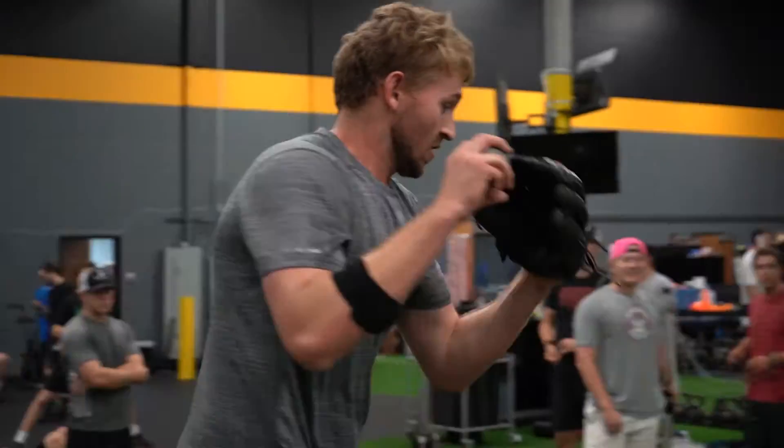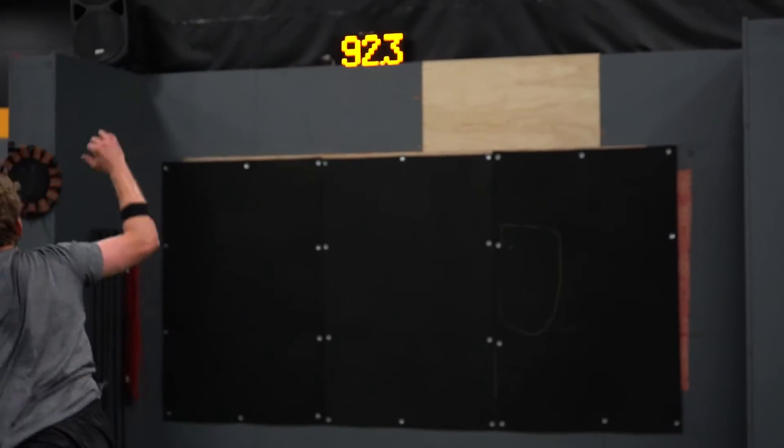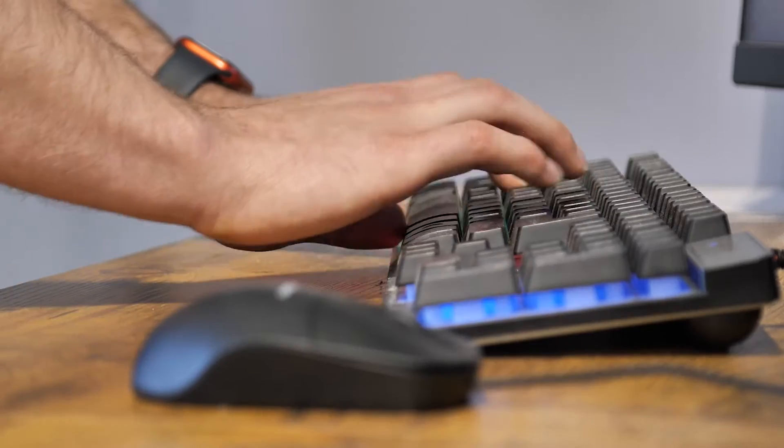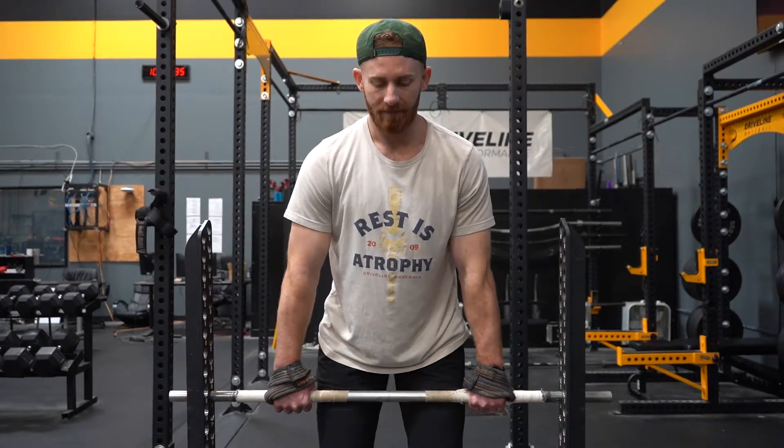Welcome to Driveline, the frontier of athletic assessment and development. In this exclusive behind-the-scenes look, we dive into our cutting-edge two-day assessment process.